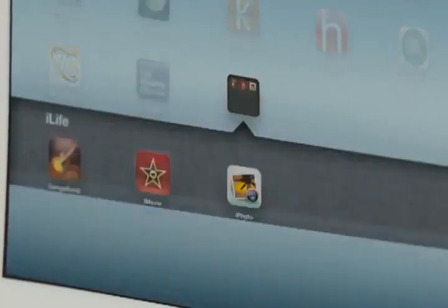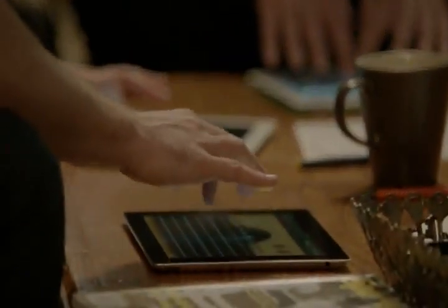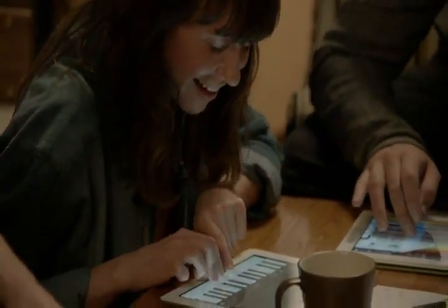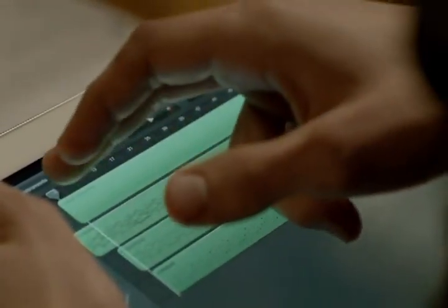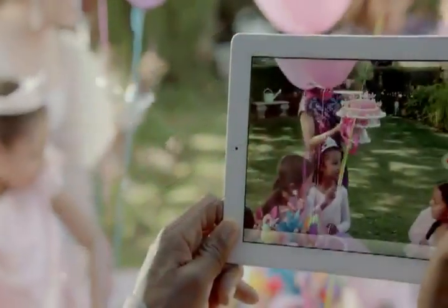With all the amazing technology built into the new iPad, we had an opportunity to create software that is truly groundbreaking, and that meant completing the iLife family of apps. There's a new version of GarageBand that lets you wirelessly connect up to four iOS devices so you and your friends can jam and record together.